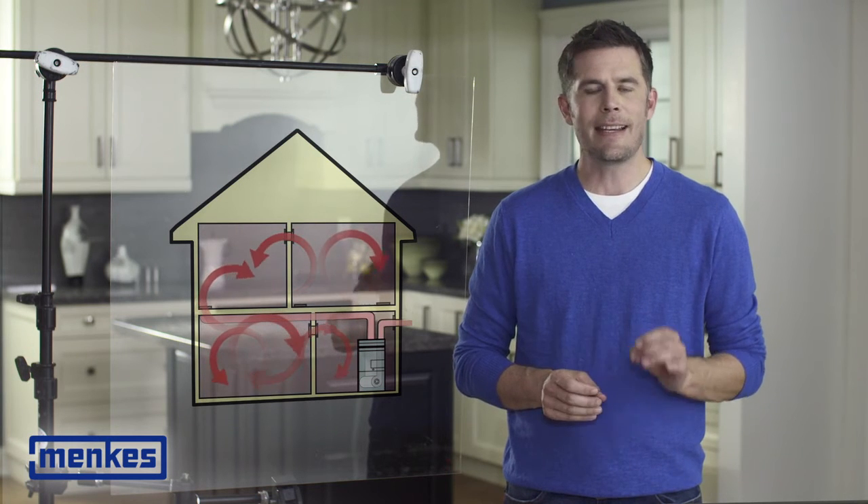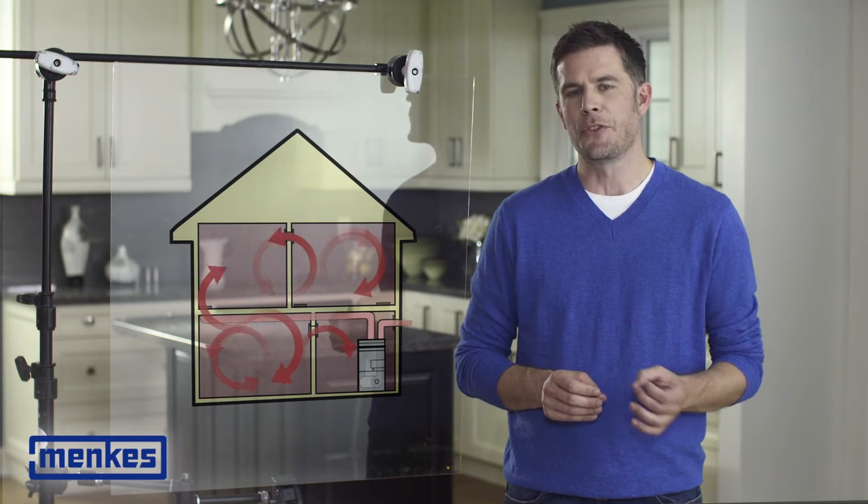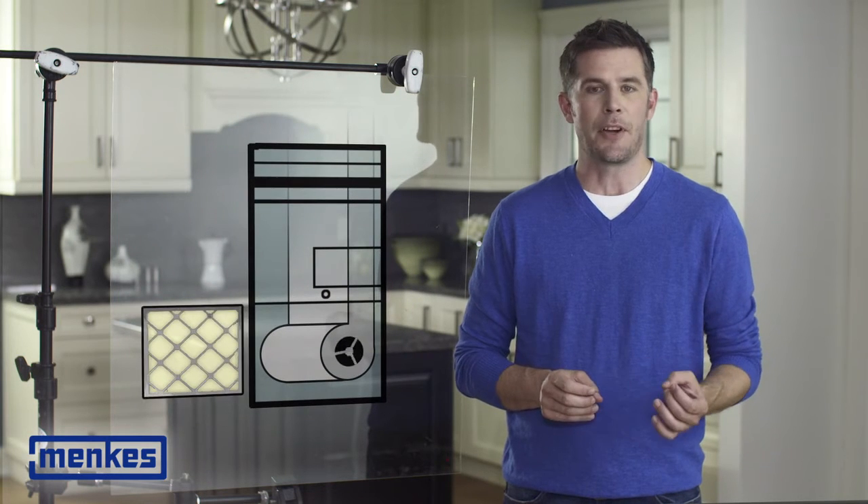In your body, the kidneys filter your blood. In your home, a good filter reduces dust, pollen, and allergens, improving air quality. It is recommended you change these filters every three to six months.